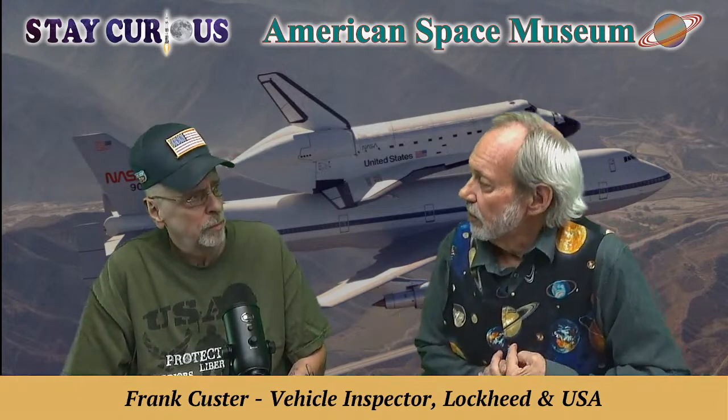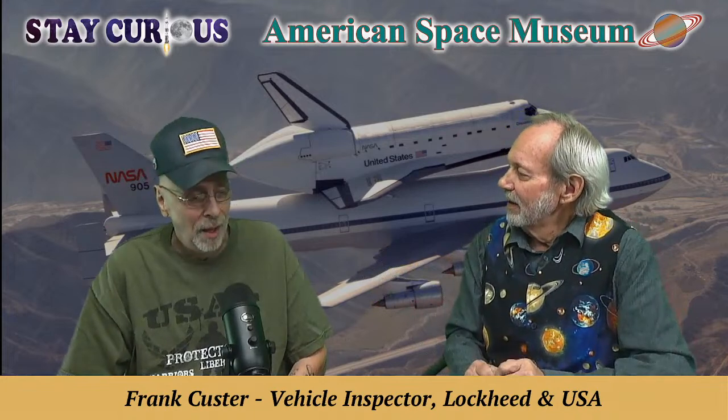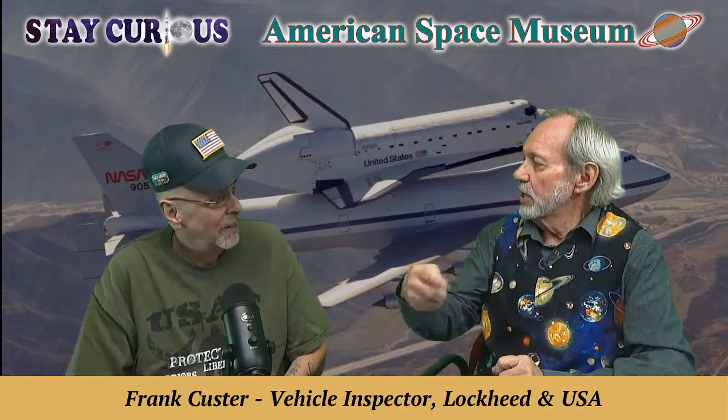That was a tremendous amount of paperwork. In 1986 was the disaster, and 1988 was the return to flight. They were still on hole-punch continuous printers back then — dot matrix. They also had microfiche. When this was all going on, it was still IBM Selectric typewriters and such.